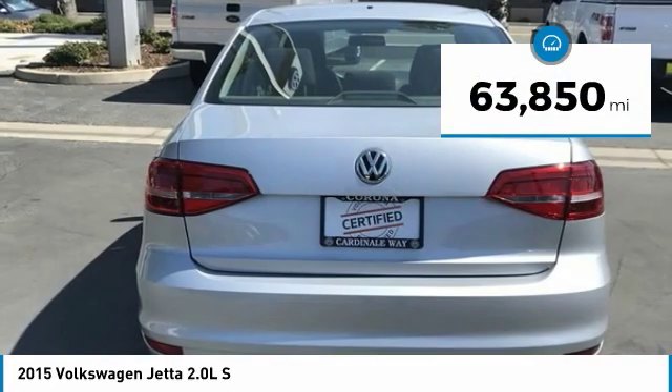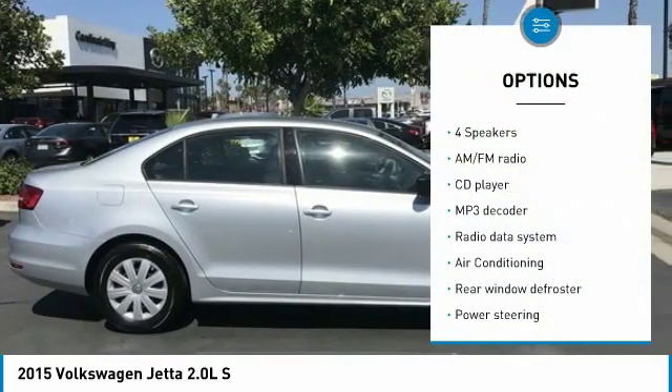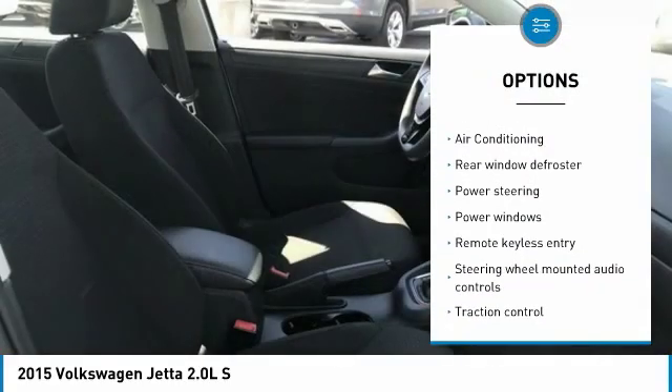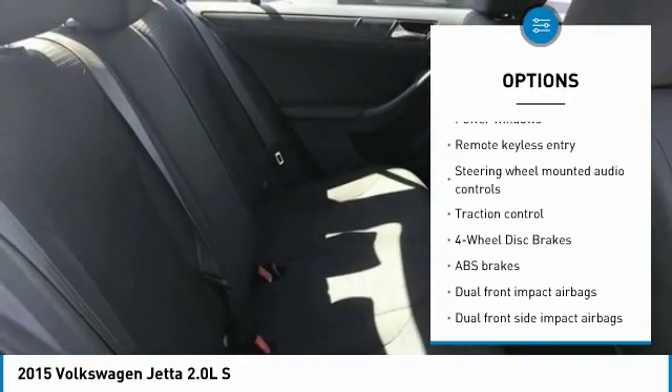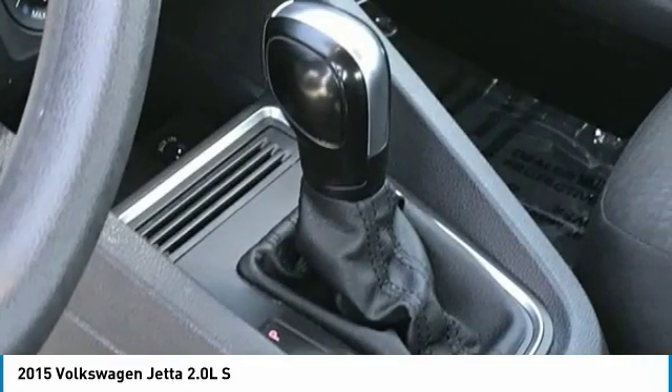This vehicle has less than 65,000 miles. Here are some of this vehicle's great options: traction control, Bluetooth, air conditioning, dual airbags, one owner, power steering, four-wheel disc brakes, rear window defroster, power windows, and CD player.